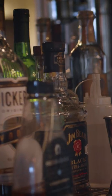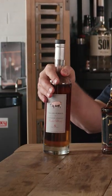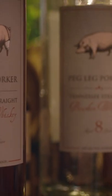Kerry Bringle from Peg Leg Porker here in Nashville, Tennessee, and I'm going to tell you about my five favorite bourbons to pair with barbecue. First off is Peg Leg Porker. You knew I was going to say this was my very first. We run it through hickory charcoal, so it gives it that perfect pairing flavor for barbecue.